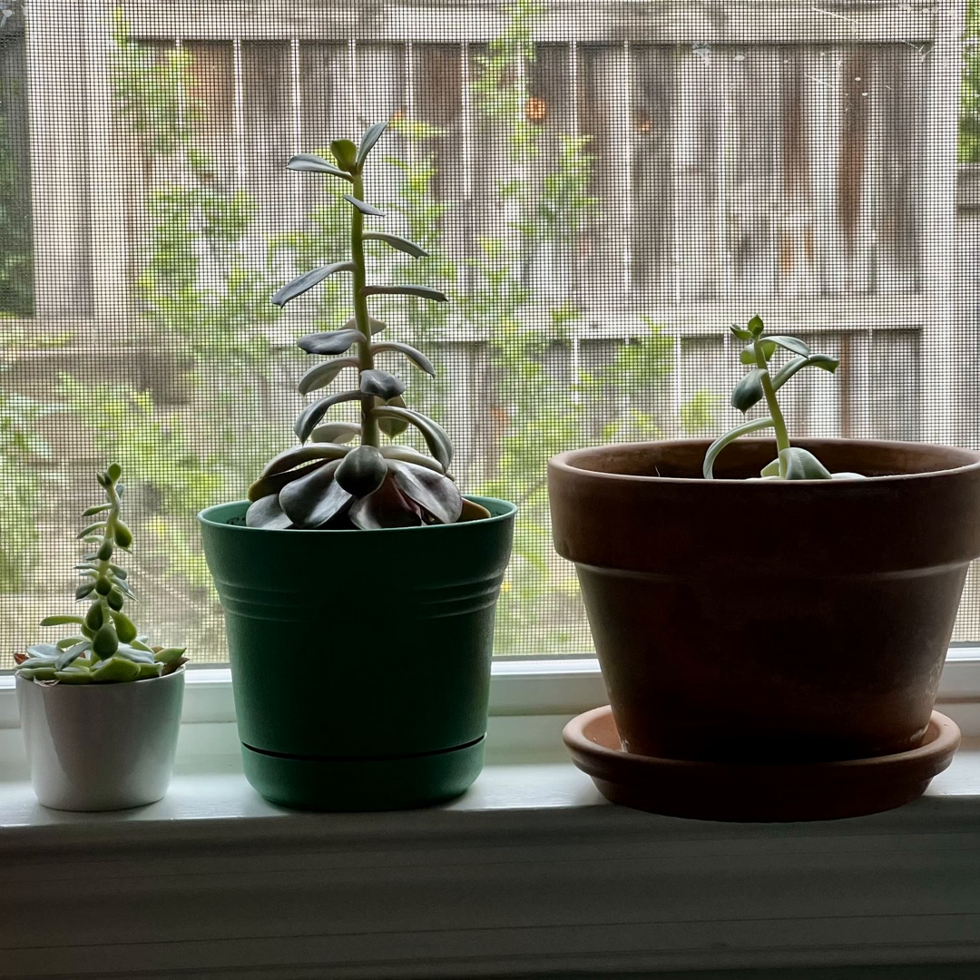Hoyas do vine, but they also have a couple different ways they present themselves — some are vining and some grow in a more shrubby manner, though the vining plants are more common. Some of them are succulents, some of them aren't, and some of them are epiphytes while others are terrestrial plants. Epiphytes perch on trees and get their nutrients and moisture from the air and rain.